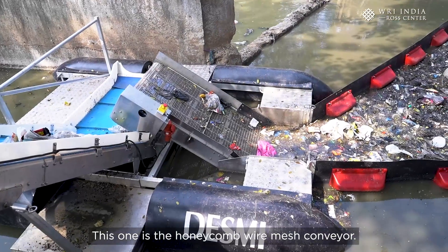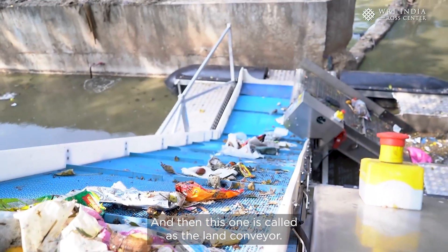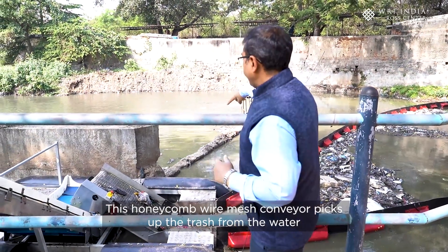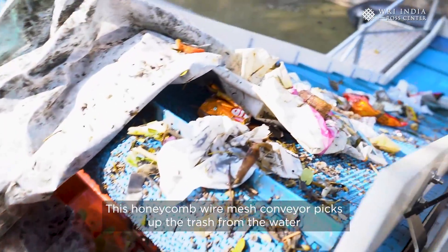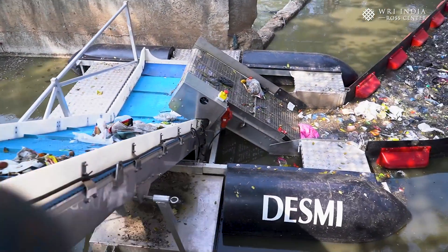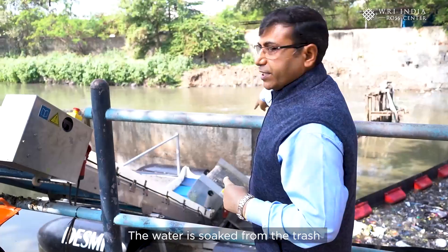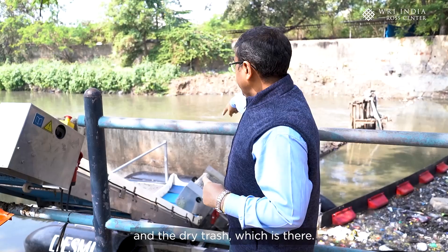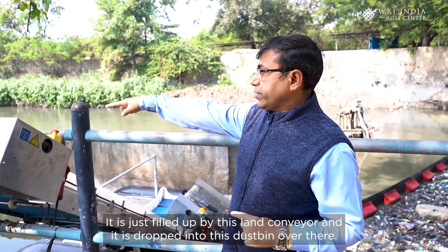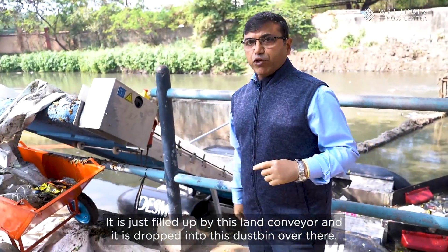We have two conveyors here: the honeycomb wire mesh conveyor and the land conveyor, both run by a one-horsepower machine. The honeycomb wire mesh conveyor picks up the trash from the water, water drains off, and the dry trash is then carried by the land conveyor and dropped into the dustbin.